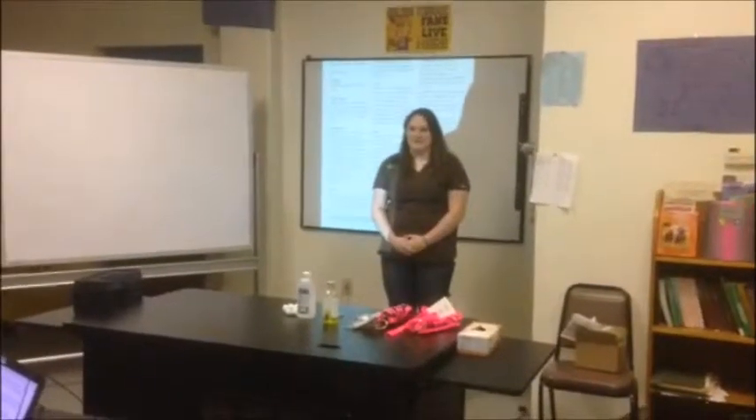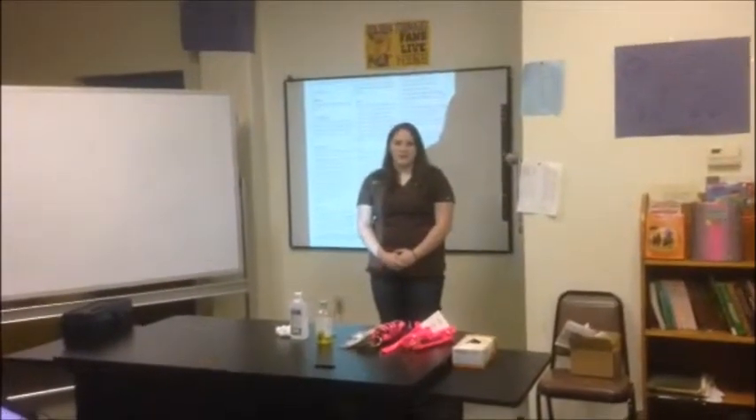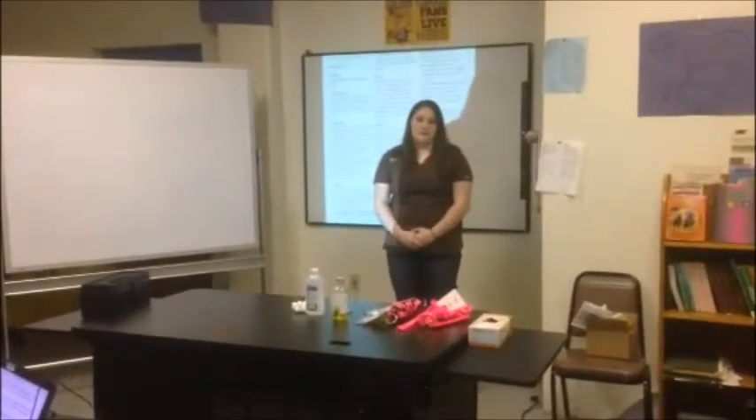Welcome to the Coffeyville Veterinary Clinic. Today we have a customer who has brought in an 1100-pound horse for treatment of colic. Once our customer has checked in and given us all her important information, we will determine what medication is necessary for the treatment.